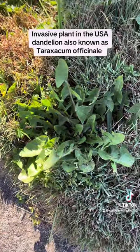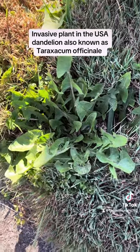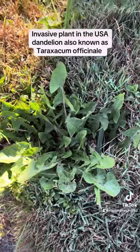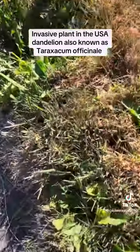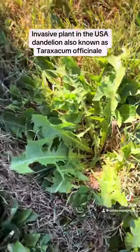They have yellow flowers when they bloom. Pretty much everyone knows what a dandelion is. Dandelions are actually highly invasive in the USA — they're not native at all. They will spread like crazy and are harmful to the ecosystem.